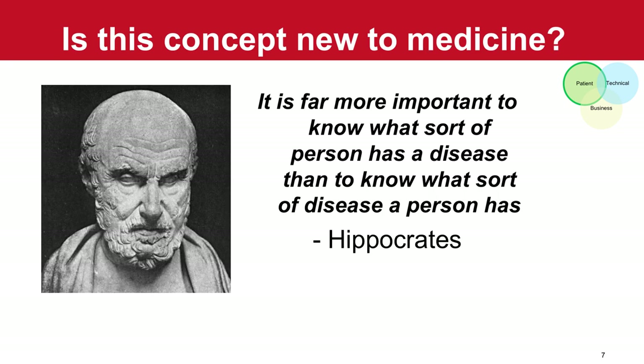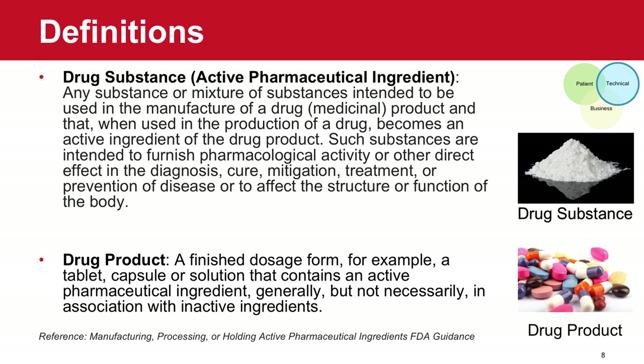Is this new to medicine? I don't think it is. We can go back thousands of years to this quote from Hippocrates: 'It is far more important to know what sort of person has a disease than to know what sort of disease a person has.' This really brings it home — how do you understand your patient, your customer? With that as background, I want to introduce a few key definitions we'll frequently discuss today — the main two being drug substance and drug product.